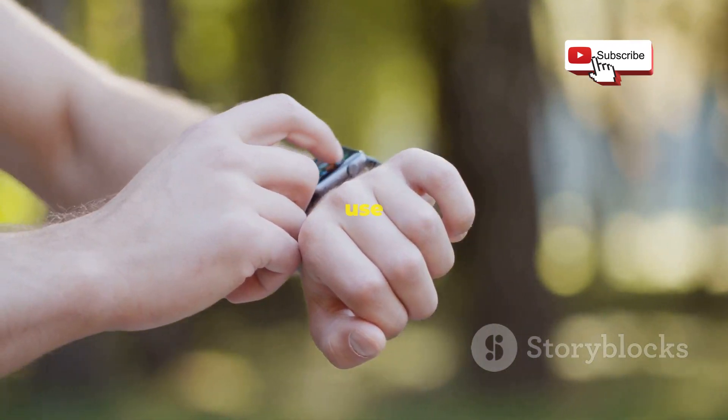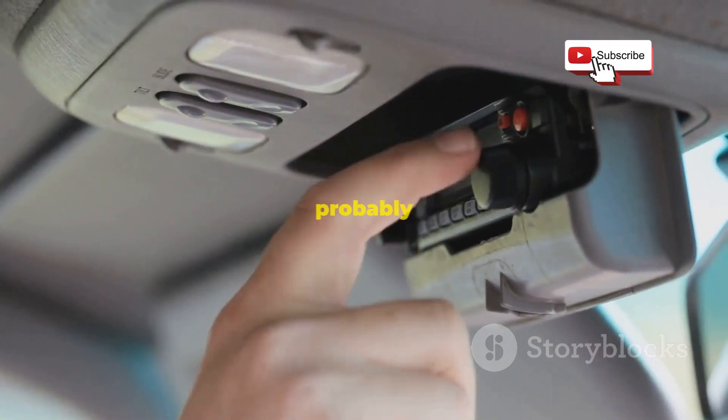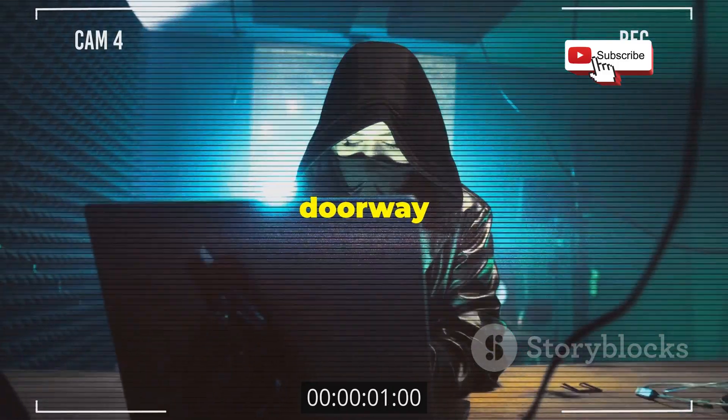Think about all the devices you use with Bluetooth — headphones for music, smartwatches tracking your steps, even your car probably uses it. Bluetooth is everywhere. It's convenient, but it's also a doorway for hackers.